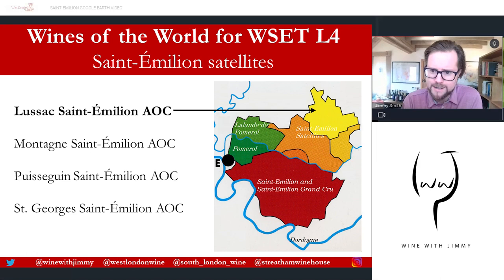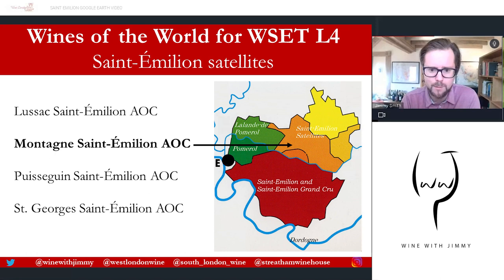The first satellite, and the most northerly, is Lussac-Saint-Émilion, which has about 1,400 hectares of vines. It takes its name from ancient Roman roots — 'Lussac' comes from the ruins of an ancient Roman villa named for the Roman Lucius, who was known for first cultivating this landscape.